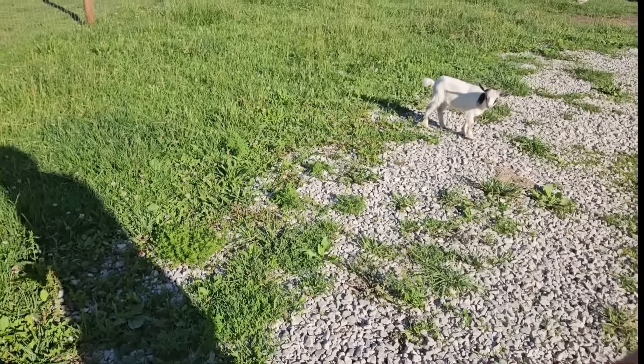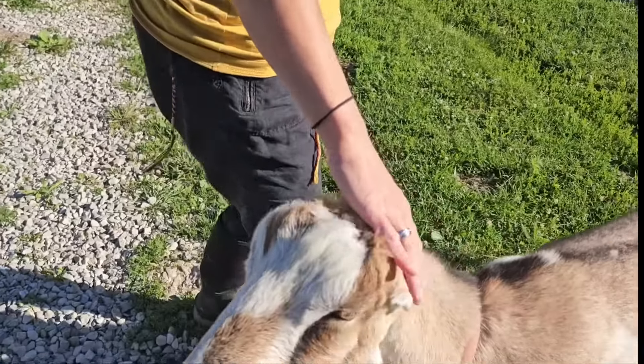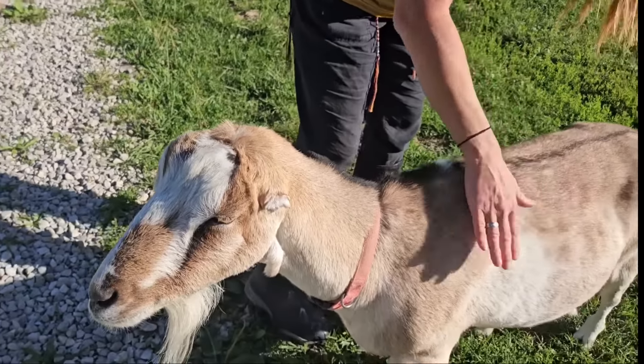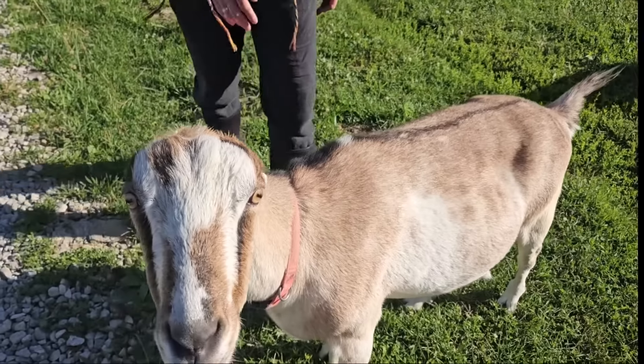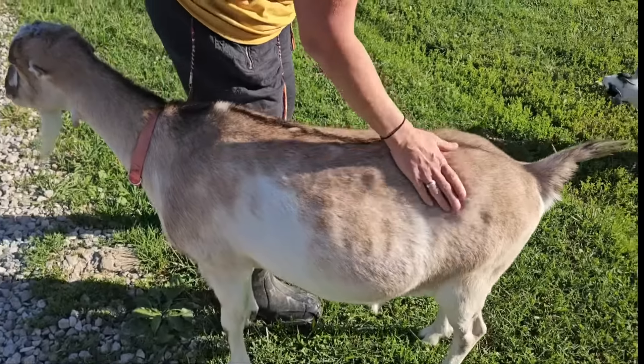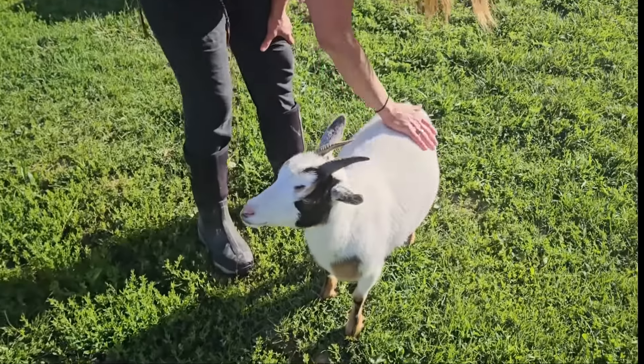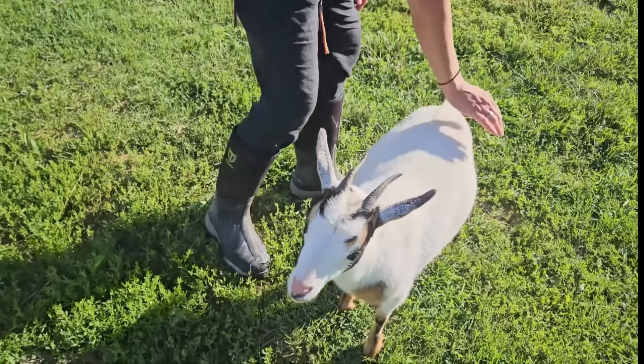Sayla and her four little babies: Copper, Judge, Branch, and Ruby. Then we've got Naomi, my homie — she's our La Mancha. Then we've got Shiloh. She is Sayla's baby from last year.